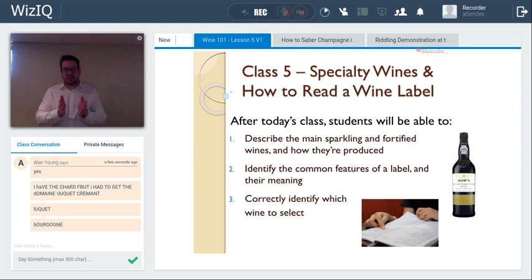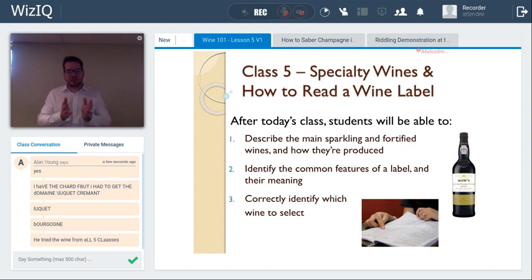Welcome again to Alan here in the virtual classroom, and welcome to Chuck viewing this recording retroactively online. I tried the wine from all five classes. Alan has the Crémant de Bourgogne and the Chardonnay as well for later. For today's class, we'll cover two major topics.